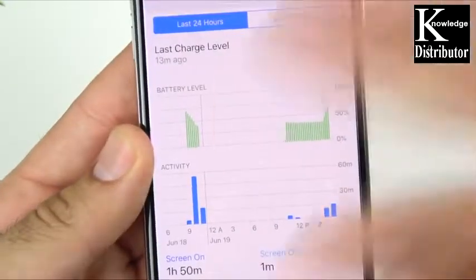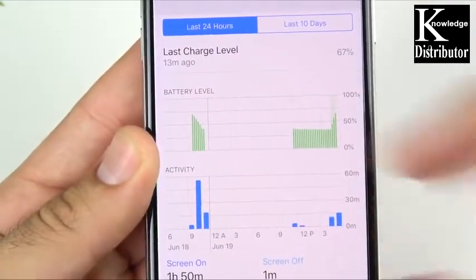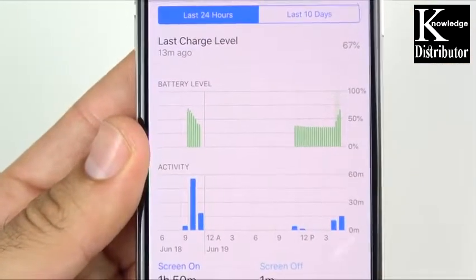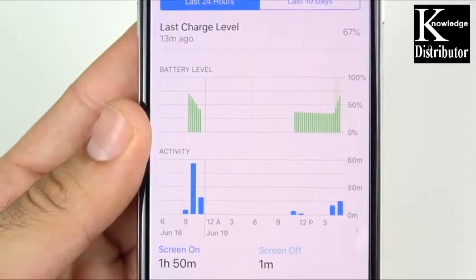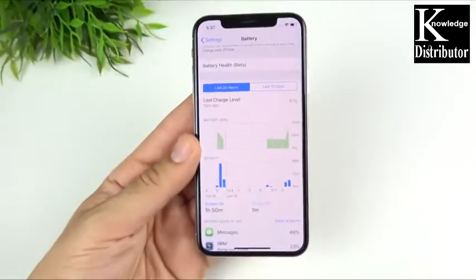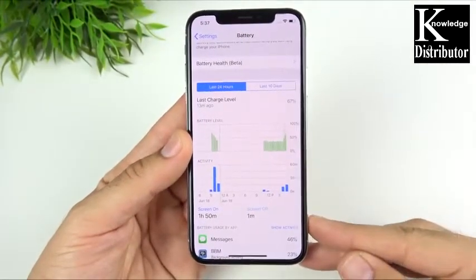You can see that the battery settings look different than before in beta 1. I really like the way this is looking — I think it's gonna get even better by the final release. It's definitely going to be a little bit more detailed when it comes to checking out how you're using up your battery.